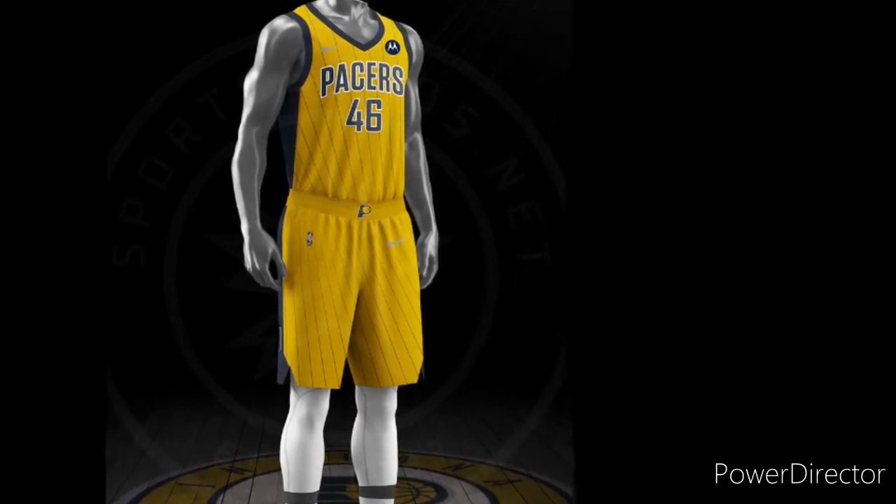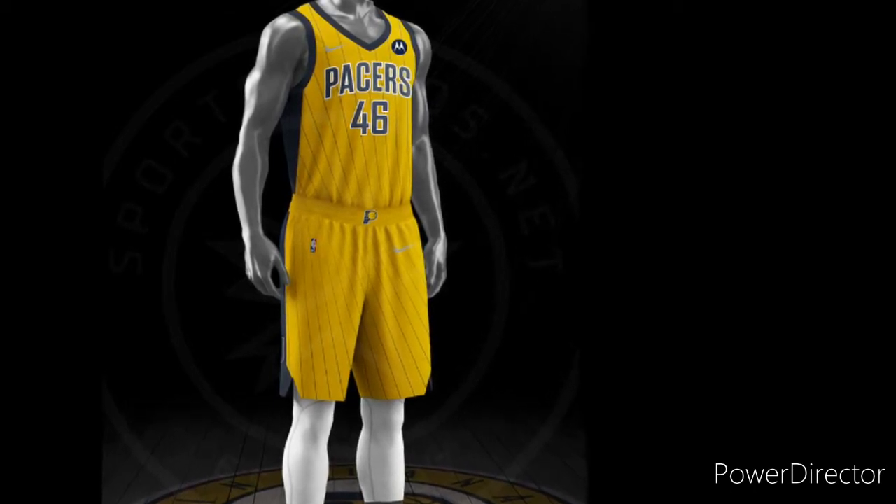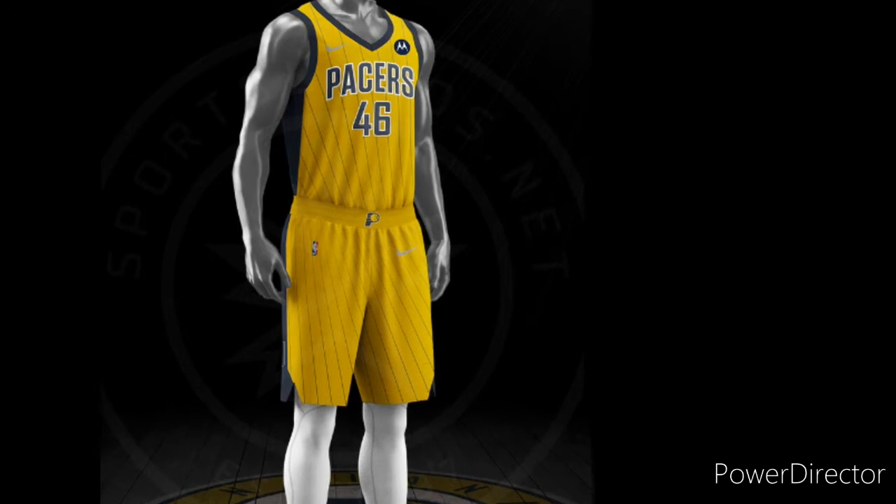So like I said, these are the NBA earned edition jerseys. You get them by making the playoffs. There are two at the end of the video that you will see of teams that didn't make the playoffs that for some reason have one.